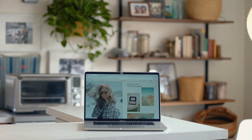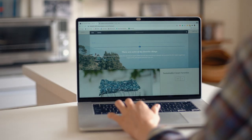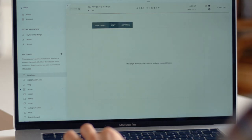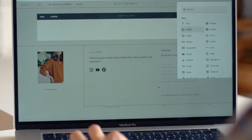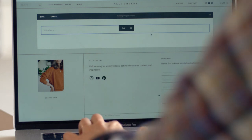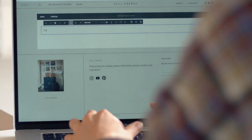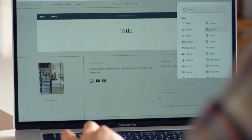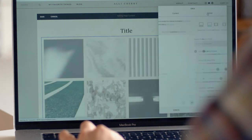Speaking of which, this is my website and I'm so excited to finally have it up and ready for you all. They have these simple drag-and-drop style editors. As you can see here, I picked the text box and I'm just typing in some text as an example. And then after that, I'm going to add a gallery. This is so simple — no coding or design experience at all.